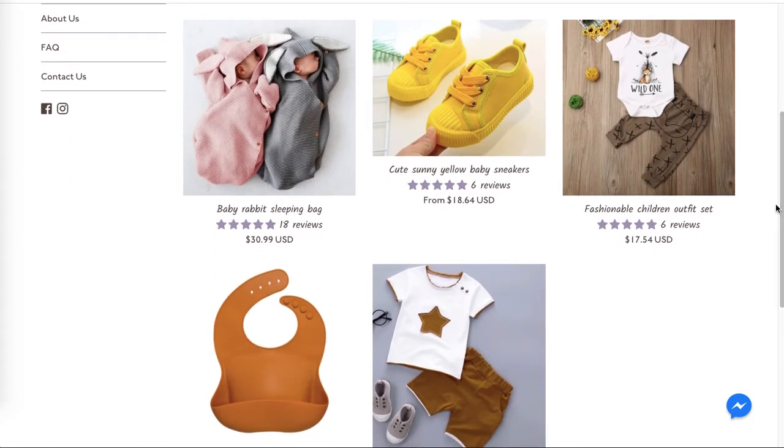Also remember to add more products. With more products, you have more chances of a sale because people will have more selection. Although your items are really nicely picked and beautiful, remember to build your selection because people like to have variety and many items to choose from.